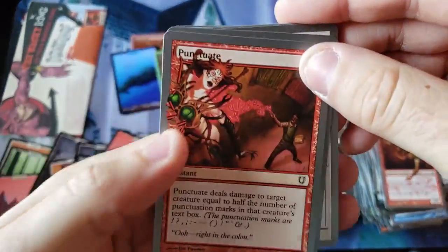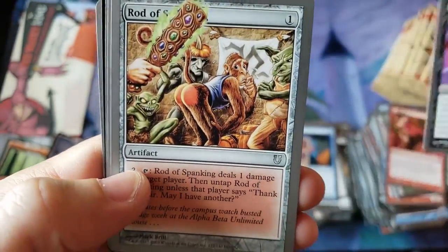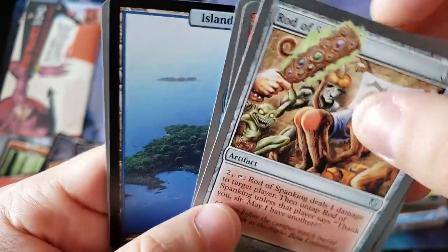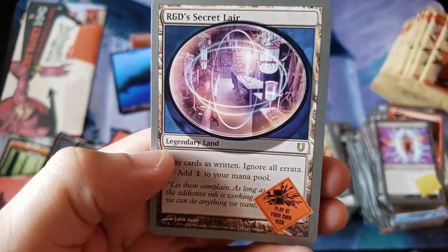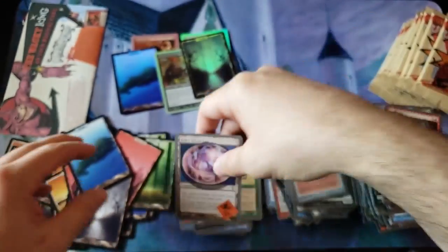Alright everybody, we're getting towards the end now. What an opening video — this has turned out to be a fantastic video. Getting spanked in the video with a sexy beast, you got mouth-to-mouth, you got everything going on today folks. Uh-oh — R&D's Secret Lair! Great card. That's really cool. What an awesome video, everybody.